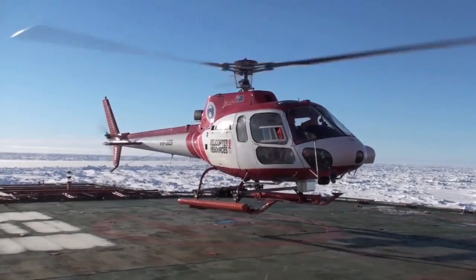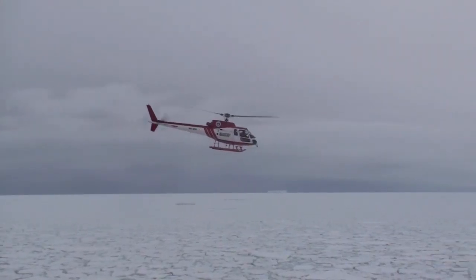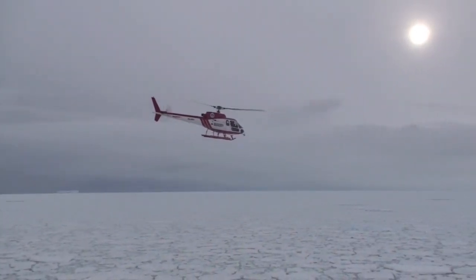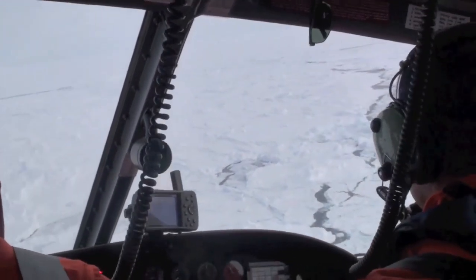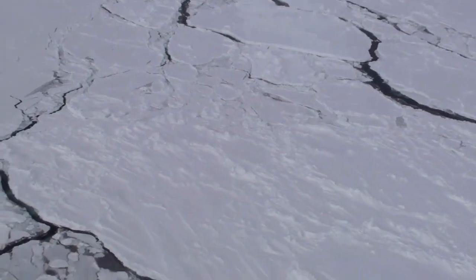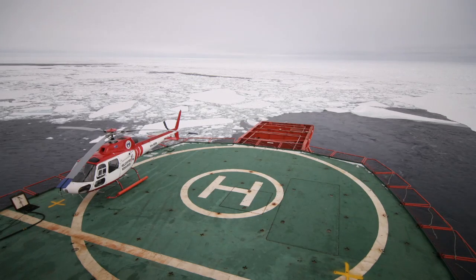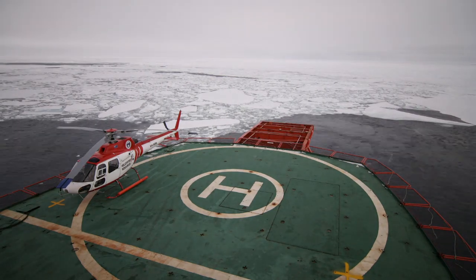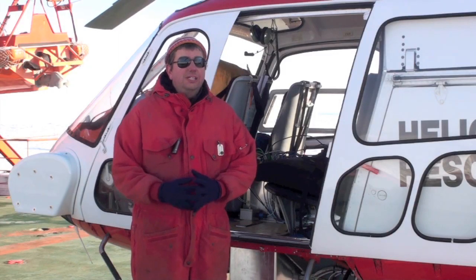We fly about 60 nautical miles in one direction, then turn 120 degrees, fly 60 nautical miles in the next direction, and then fly back to the ship. What I like most about working in Antarctica is that so many people from so many different skills come together, work seamlessly, and know what they are doing. We are all working towards one goal of gathering as much data as possible on the sea ice environment down here.